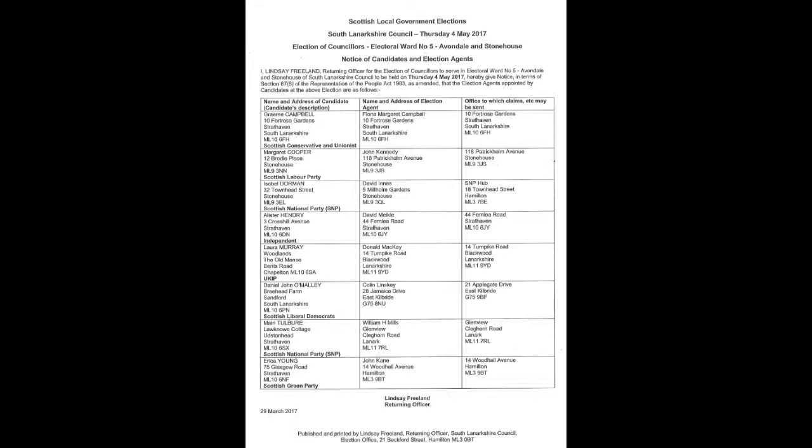The boundary commission changes also mean that from 2017 onwards and the election on May the 4th there will be only three councillors representing Avondale and Stonehouse in Ward 5. This is a list of all eight candidates that have now been nominated and passed the nomination process to stand for election on May the 4th, looking to represent Ward 5 Avondale and Stonehouse.